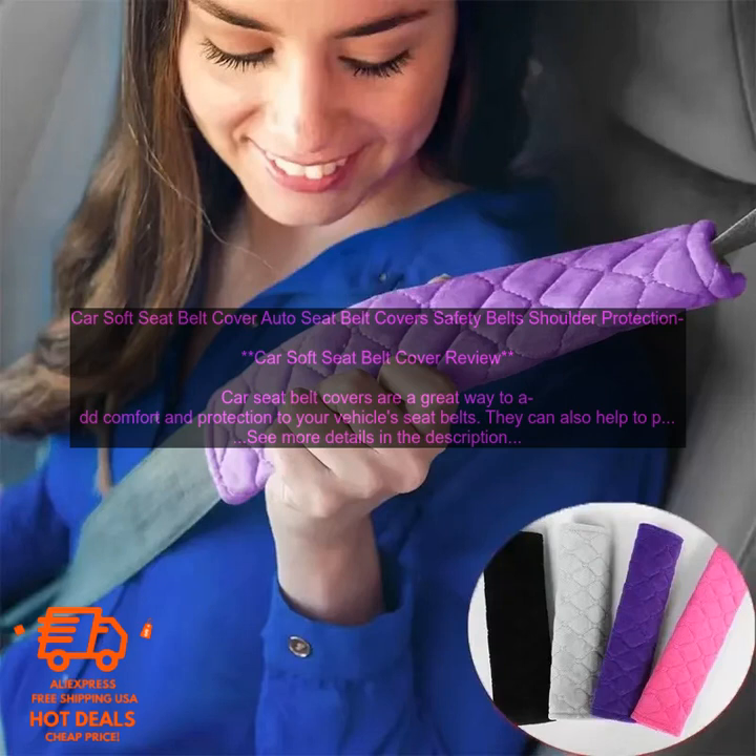Color and Style — choose a seat belt cover that matches your car's interior. You can find seat belt covers in a variety of colors, patterns, and designs. Car soft seat belt covers are available at a variety of retailers, including online retailers, auto parts stores, and department stores. You can also find them at some car dealerships. They typically range in price from $10 to $20, and the price will vary depending on the brand, material, and features of the cover.